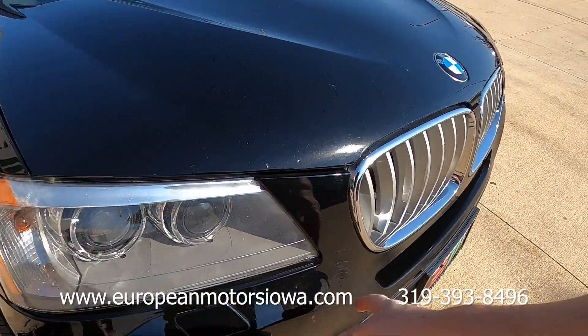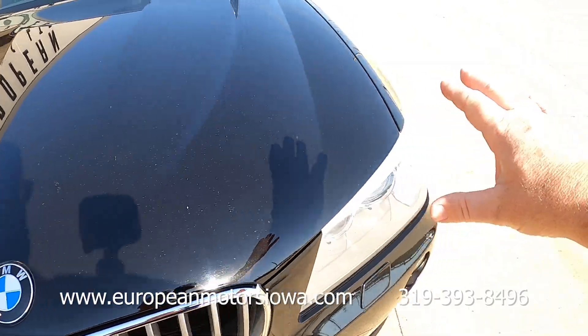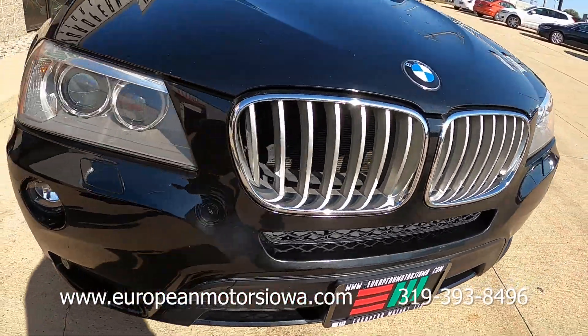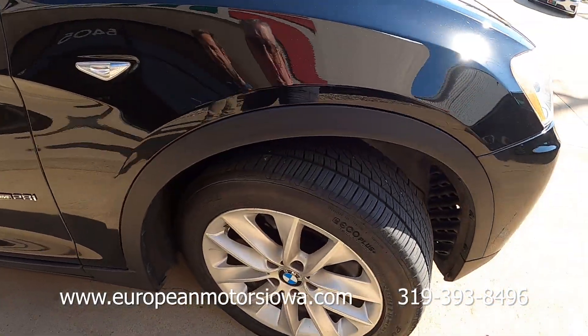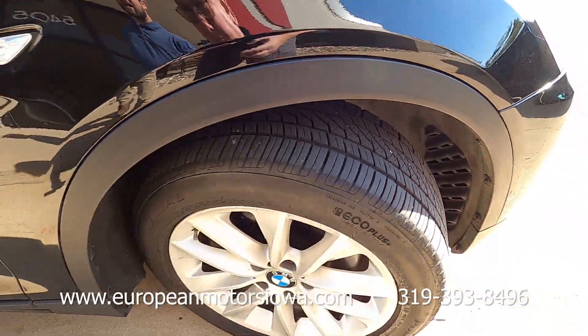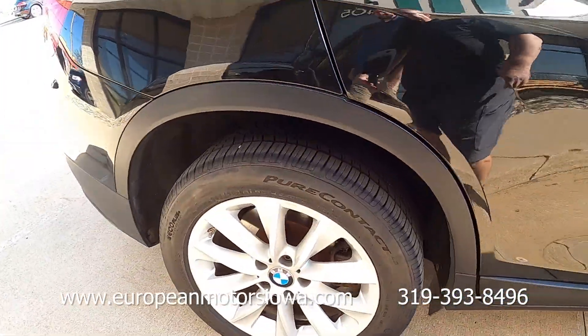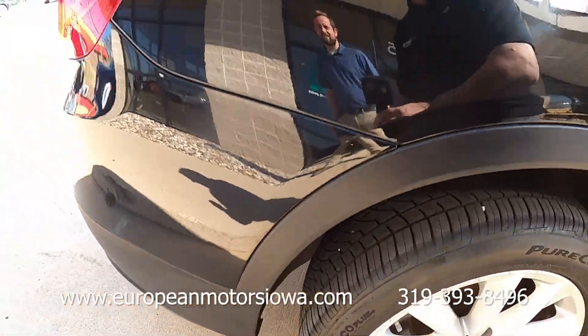We've got a little bit of wear here on a bumper, and a few little kind of peppering on the black color. This is a 2014 with just over 100K, so have realistic expectations. Really nice set of Continental tires on all four corners, and they're in great shape — super good shape.